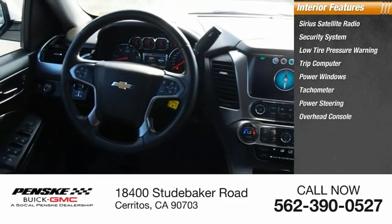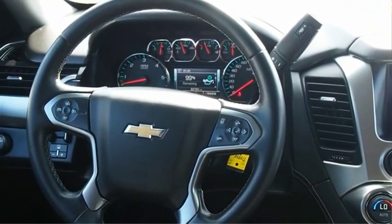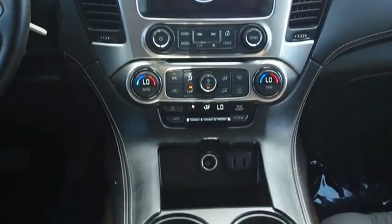Power steering, overhead console, panic alarm, and tilt steering wheel. Take this vehicle for a spin and see why so many shoppers are now proud owners.